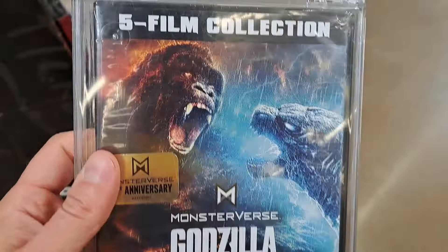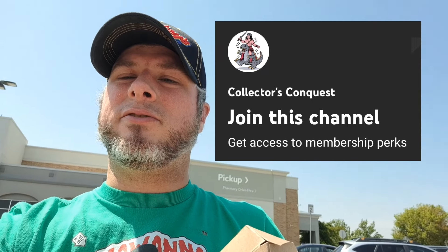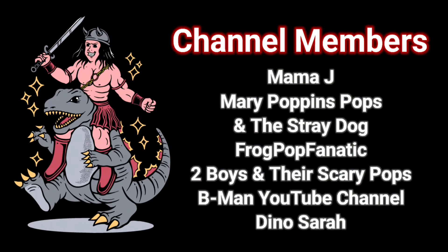So awesome finding new Godzilla X Kong toys at Walmart, man. So cool. This is Collector's Conquest — got tons of videos, check the playlist, find a franchise or subject you're into, have some fun watching some videos. Please like and subscribe, and also check out the channel membership with an awesome exclusive members-only video once a week, early access to most videos, and your name after the video.